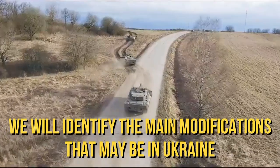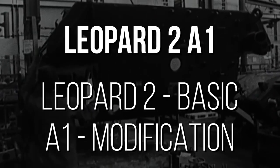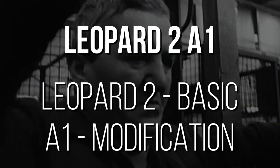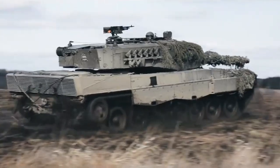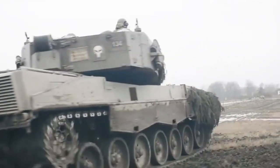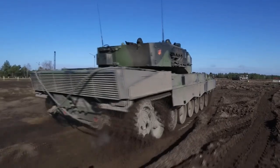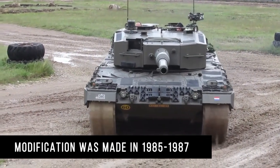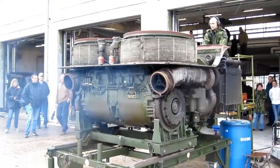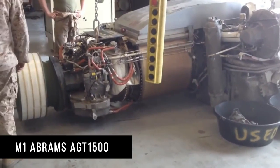We will identify the main modifications that may be in Ukraine. All modifications have the letter A and a number that indicates the Leopard 2 generation. Leopard 2 A4: the A4 received a lot of positive feedback, and in comparison with the M1A1 Abrams, it was almost in no way inferior in combat characteristics. The modification was made in 1985–1987. The maintainability and efficiency of the diesel engine gave many advantages over the Abrams with its gas turbine engine.